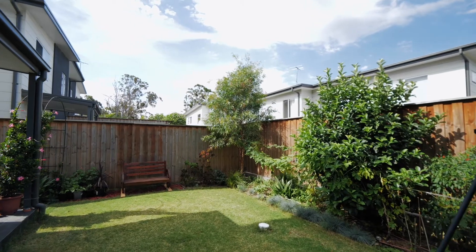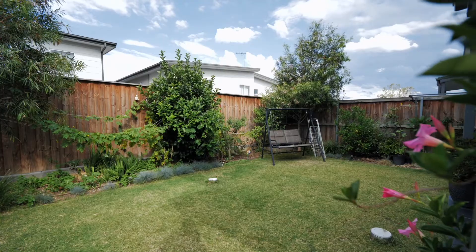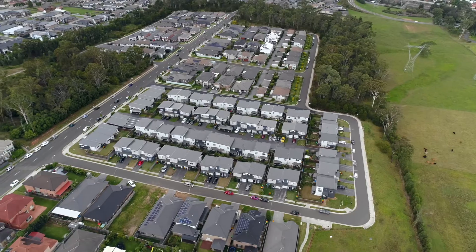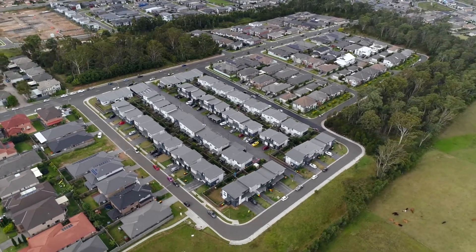The best part of this beautiful house is its low maintenance, massive private landscaped backyard. Perfect for parties, play or just to relax. We are really excited and can't wait to show you what this beautiful property has to offer. We will see you at the open house.